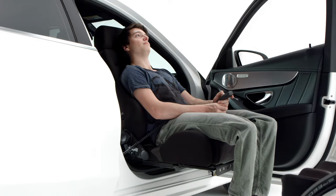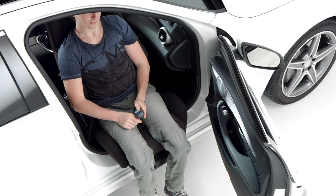An electronic version is available that solely rotates, or rotates and lowers the seat out of the vehicle.